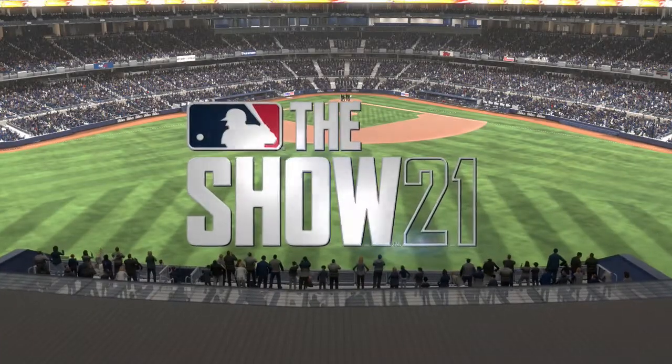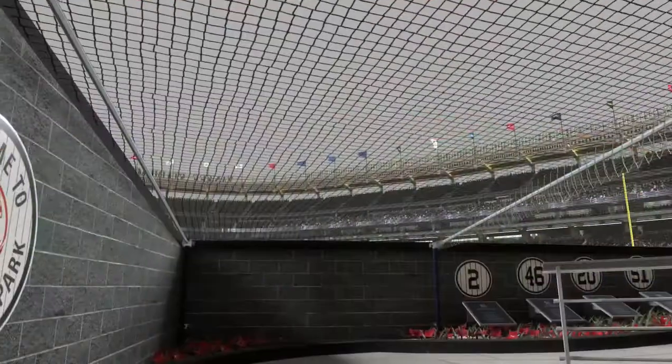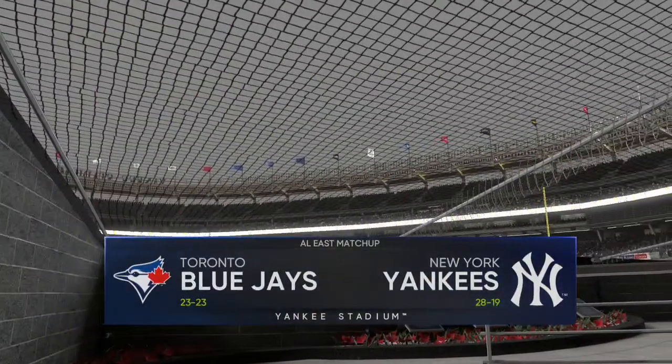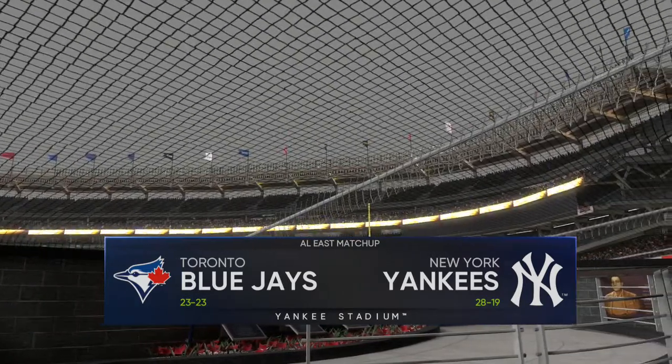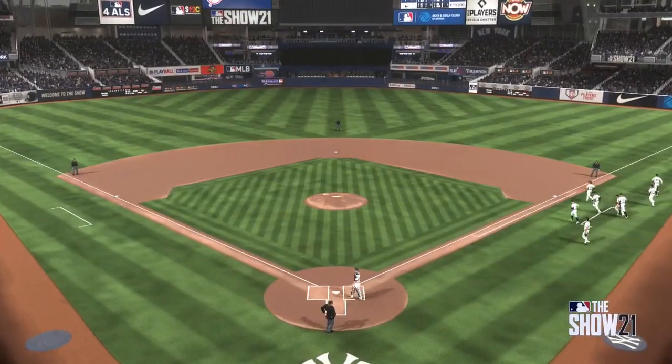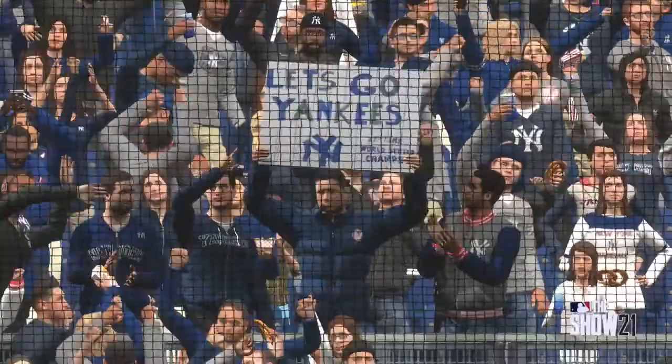Not exactly ideal baseball conditions with the rain coming down, but first pitch is just around the corner. We've got an AL East contest tonight between the Toronto Blue Jays and the New York Yankees. Your 2021 New York Yankees — we've got baseball on the show, and it's coming up next.